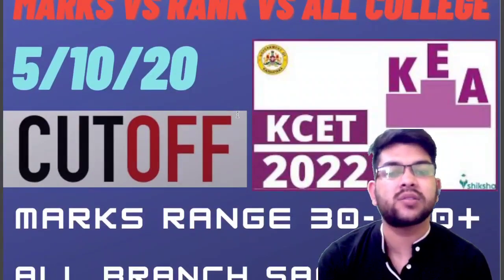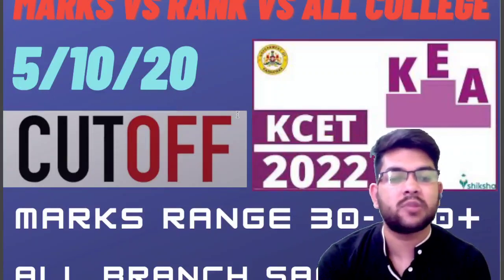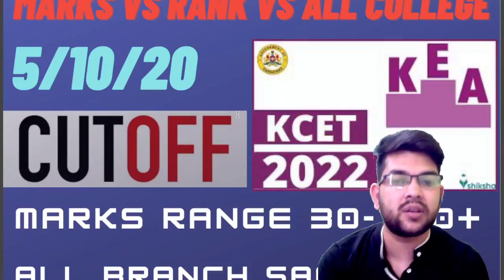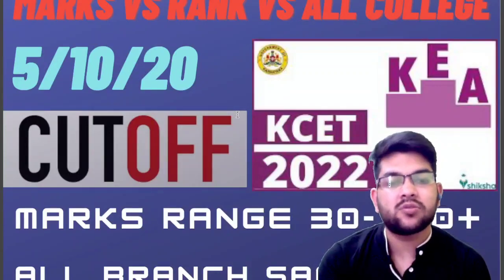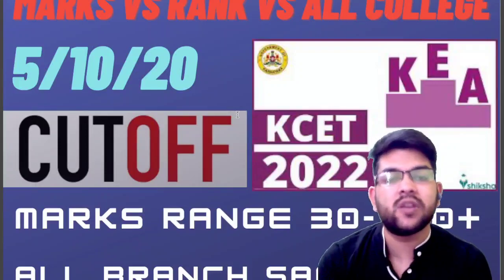So here basically, I will be considering marks range from 30 to 160 plus marks. As you all know, the total marks of the examination is 180. And here I will try to consider the current year difficulty level of the paper, and based on that, I will be providing you the complete marks versus rank data.